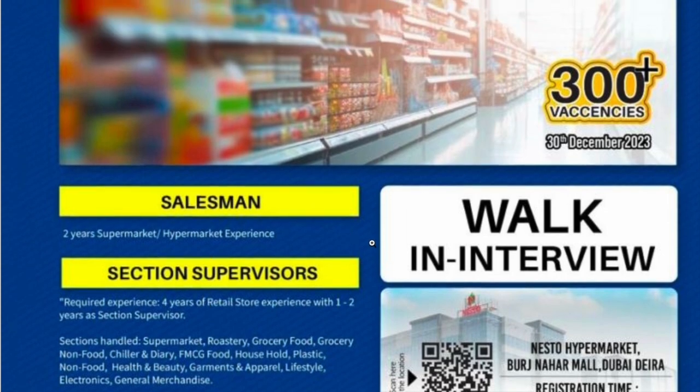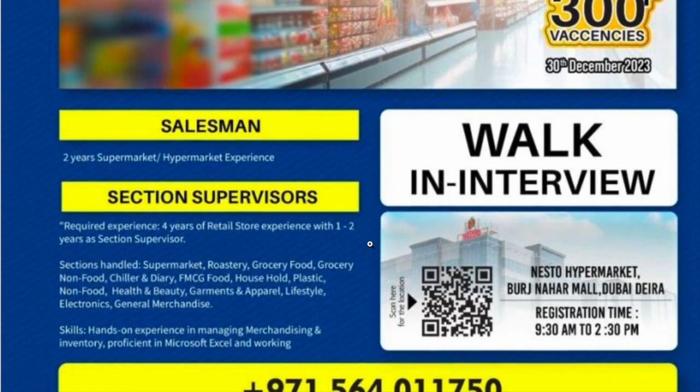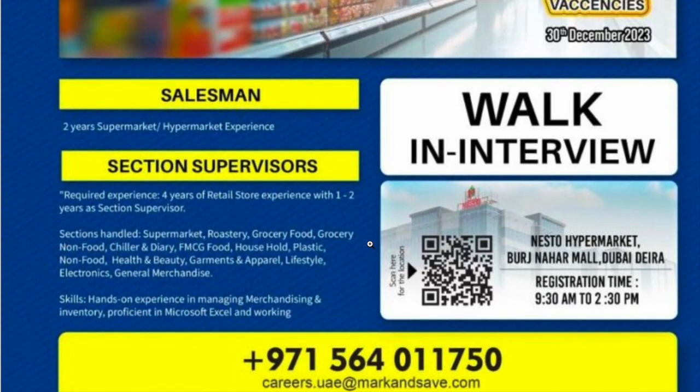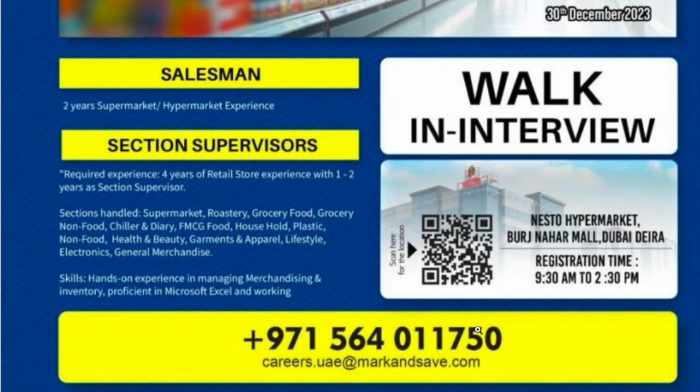You can start attending the walk-in interview the day after this. To register, you can contact them at 0564-011750, or send your resume to careers.uae@markandsafe.com.